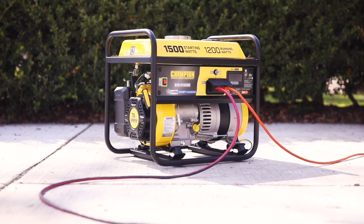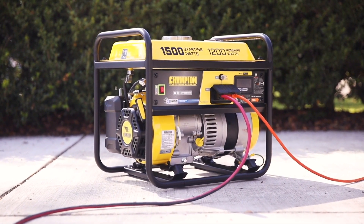Champion's 1200 Watt Generator with CO Shield. Convenient, Portable, and Dependable.